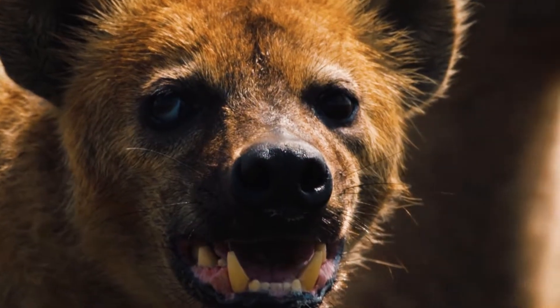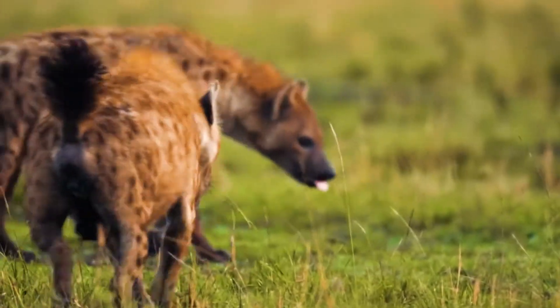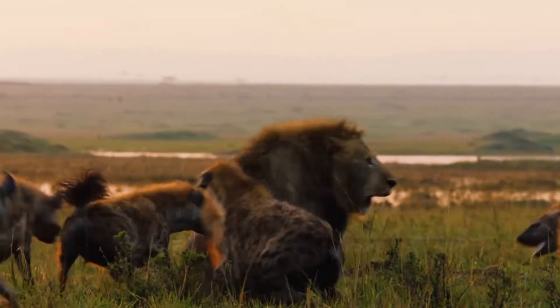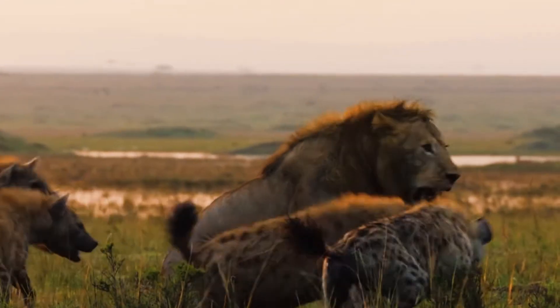Most hyena species are carrion eaters — they will eat meat from what other hunters have gathered. Some will actually kill prey themselves, especially if it's not that large. They can hunt for porcupines, eggs, birds, and even fish on their own. Unlike the other species, the aardwolf hyena eats only termites.